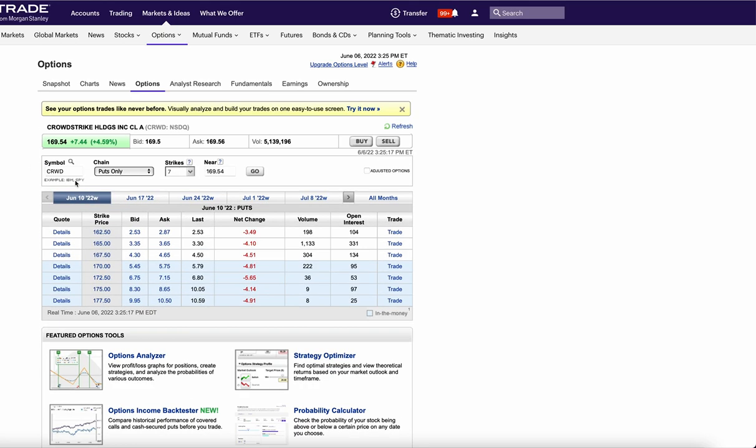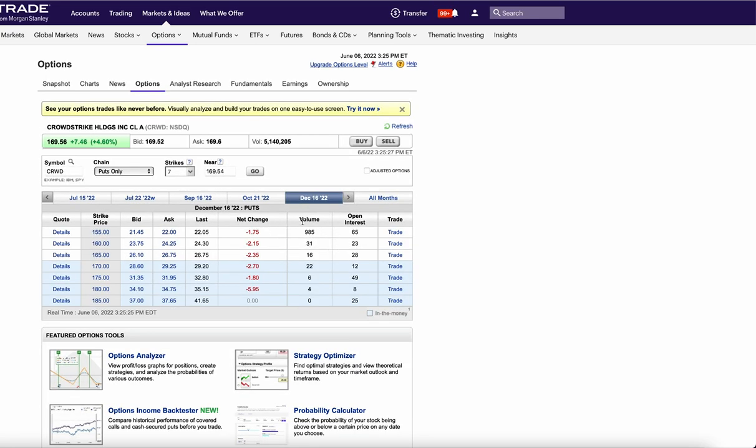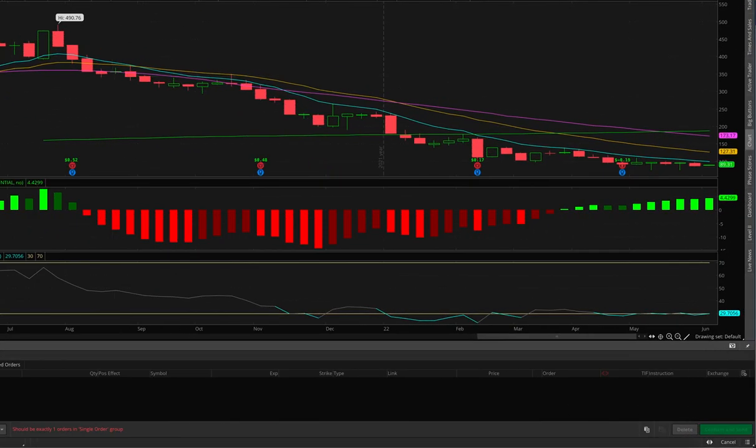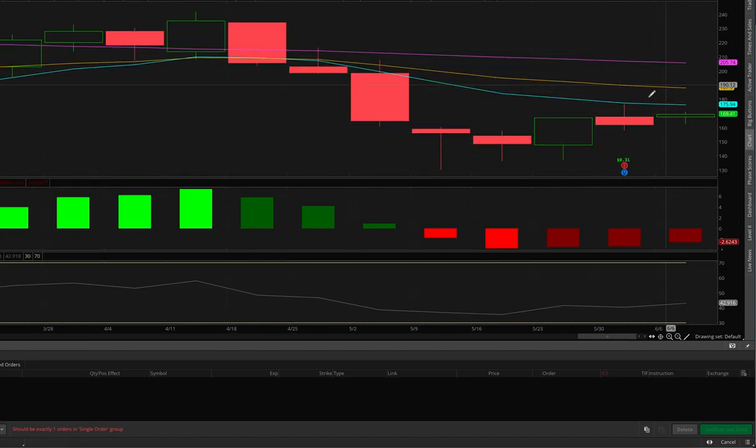Next up we have CrowdStrike. It had a pretty decent earnings report — not the best, not the worst — but it's an expensive stock with a great company. They bought a ton of the December 155 puts for over $20, almost $2 million worth. Keep in mind cybersecurity is one of the few things companies will not cut spending on even in a recession. But looking at the chart, like most tech names it's rejected at the 10 EMA and the MACD is still weak — a weak chart.